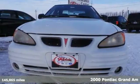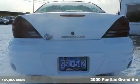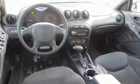If you're looking for a used vehicle in superb condition, look no further than this 2000 Pontiac Grand Am. You won't need to get out your tools for a long, long time when you drive this puppy home.